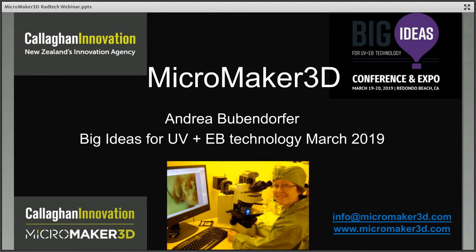Today we're bringing you a webinar on 3D printing of the very small, presented by Andrea Bubendorfer, one of this year's RADLaunch class. You can meet Andrea and the four other 2019 RADLaunch members in person at the Big Ideas Conference. Andrea leads the microfabrication team at Callaghan Innovation, a government agency in New Zealand. She has background in microfluidics, surface chemistry, and photolithography, and her main interest is making microfabrication an accessible technology — the inspiration for the MicroMaker, a new 3D printer for rapid prototyping at the micro scale.